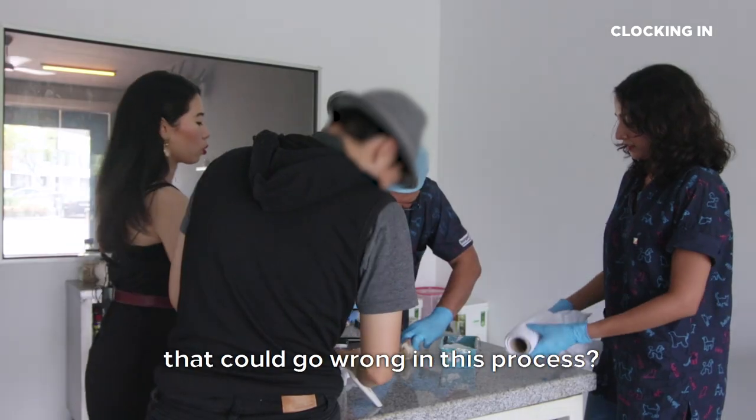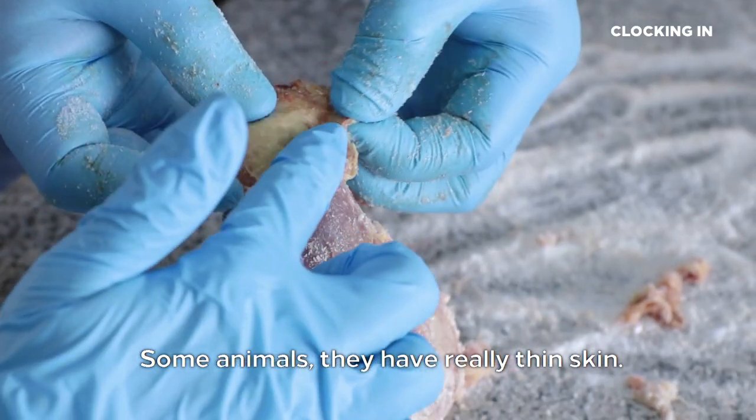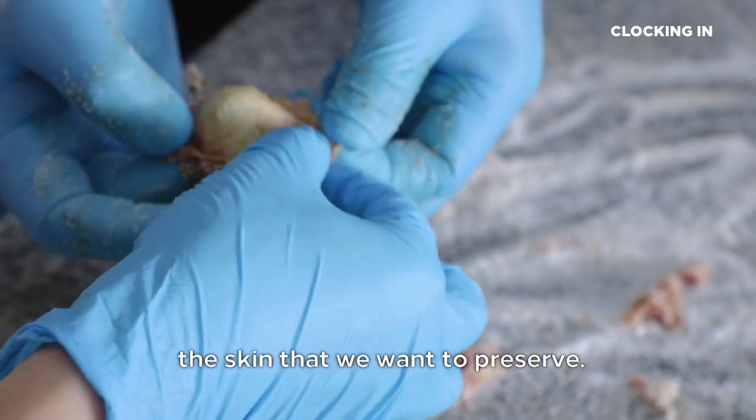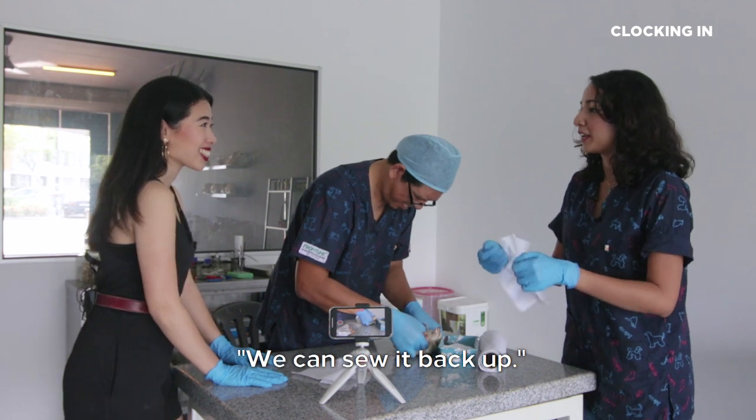So what are some of the things that could go wrong in this process? We could accidentally tear the skin. Some animals have really thin skin, so while I'm skinning it, I can accidentally rip out the skin that we want to preserve. But Doctor always tells me, Anna, don't panic — we can sew it back up.